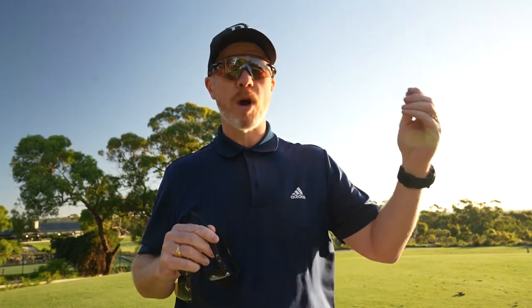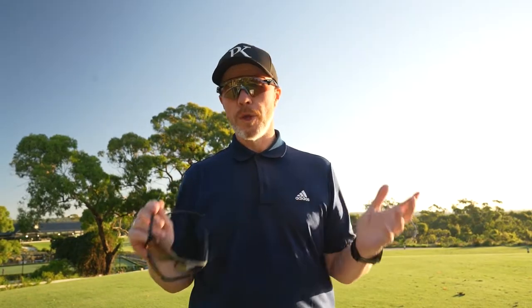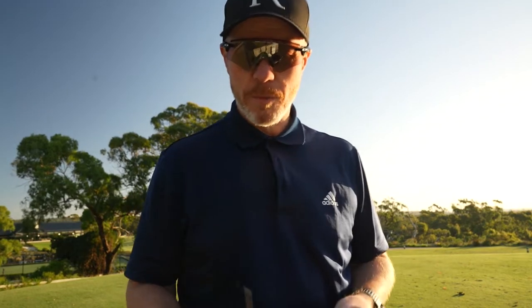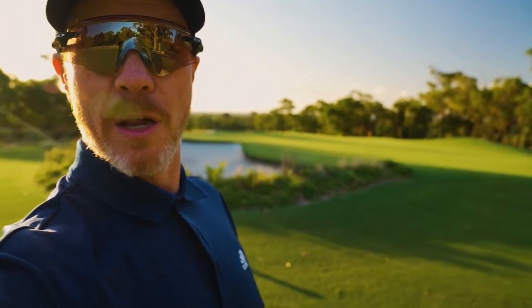When choosing a lens in store, consider the environment you play in. If you're always out at midday in harsh Australian sun, consider the prism dark lens. But if you play in conditions where the sun is lower — like winter — the standard prism lens gives you all-year-round definition and protection. Even now at the end of the day, looking at that green through the standard Encoder lens, the definition between the rough, the bunker, and the fairway is absolutely sensational.